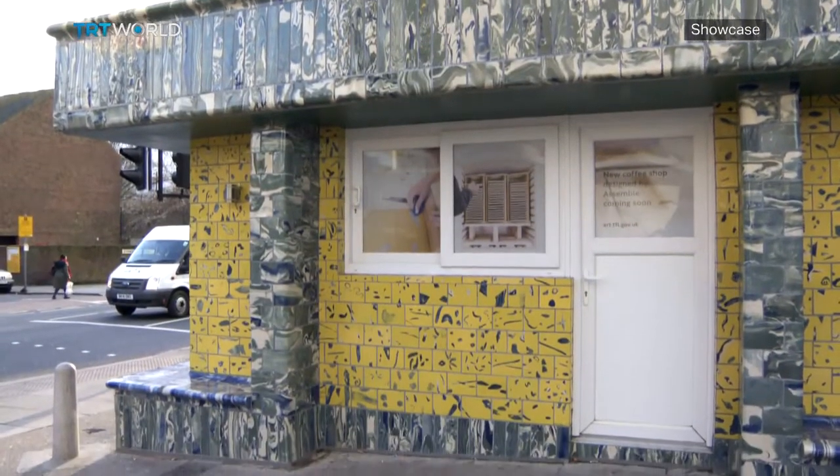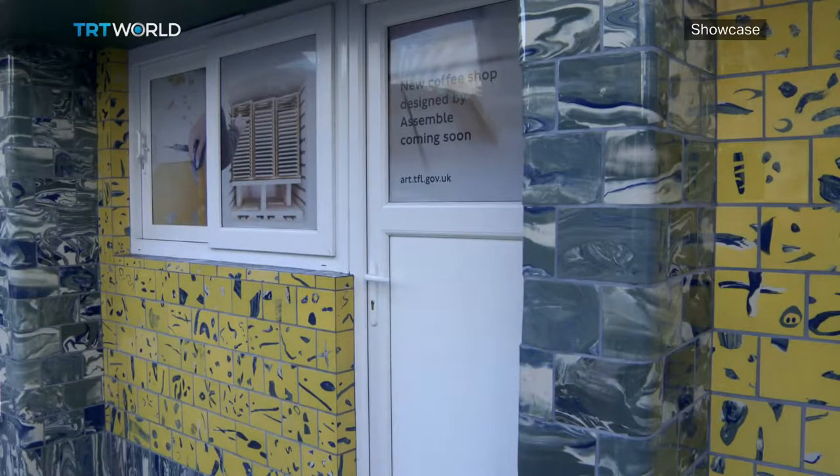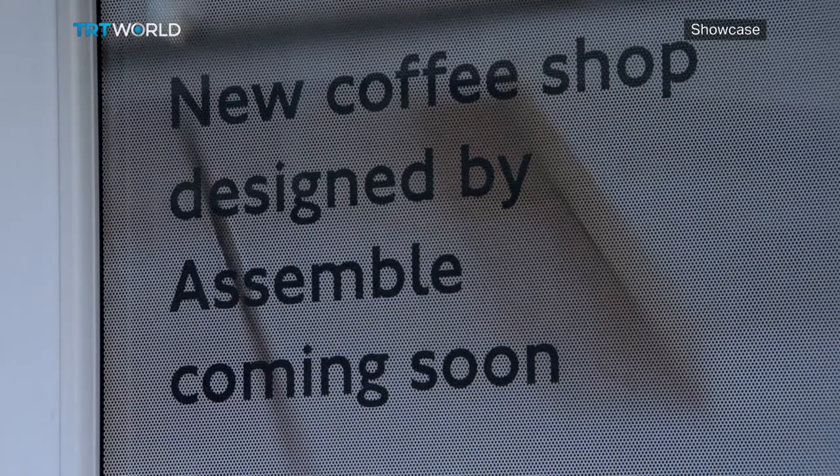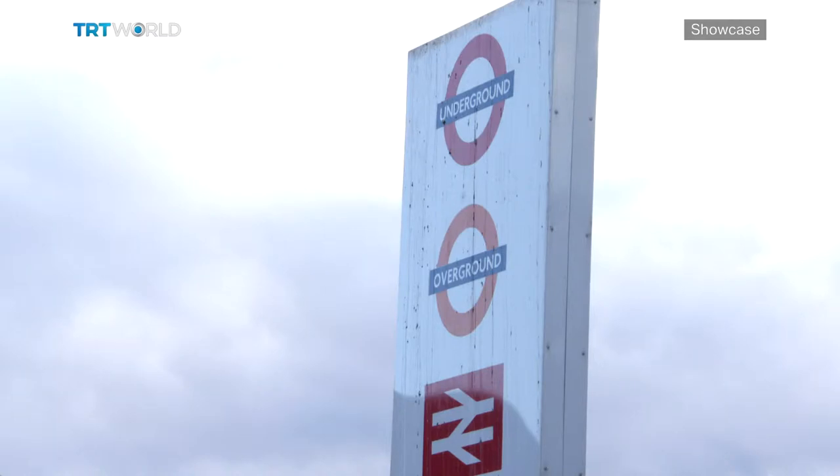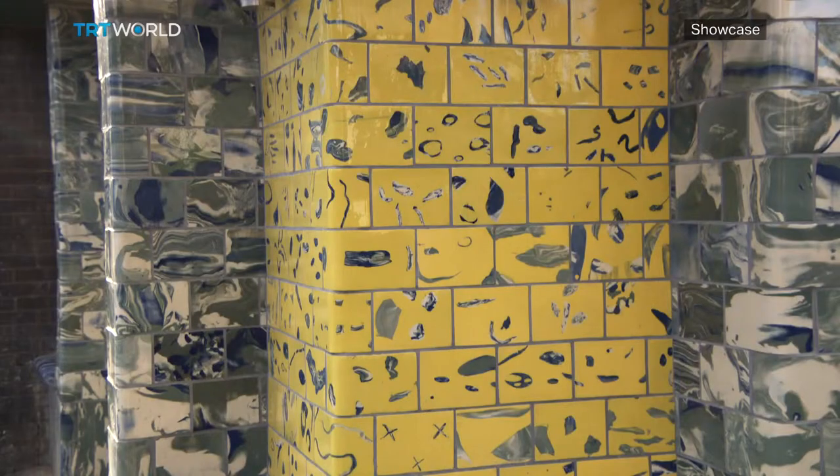The revamped kiosk incorporates new seating areas added by Assemble. Soon, Clay Station will also house a coffee shop, adding another dimension to a project that spans art, education, community, and enterprise. Reporting from London, this is Bell Donati for TRT World.